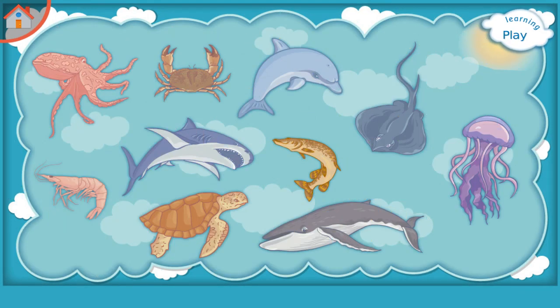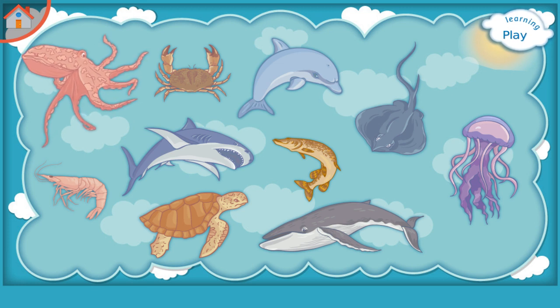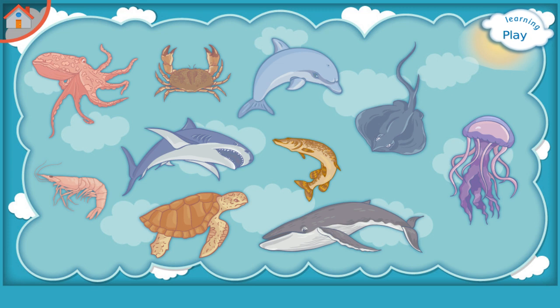Learning Sea Life. Please try to remember: Jellyfish, Whale, Pike, Dolphin, Shrimp, Octopus, Crab, Shark, Turtle.